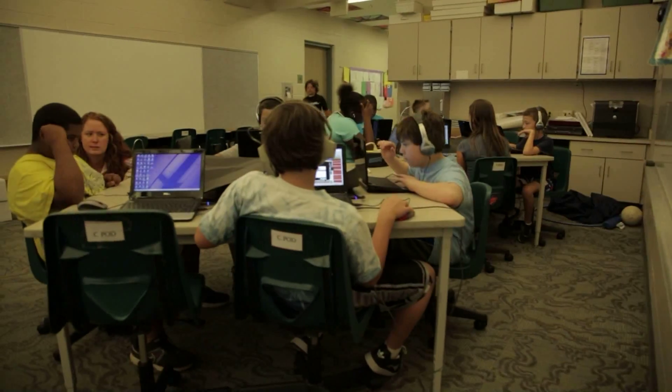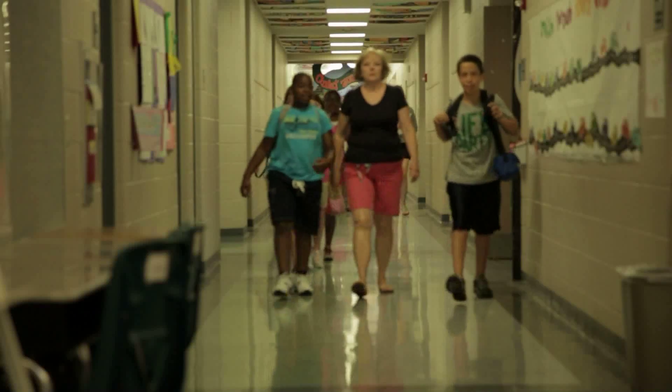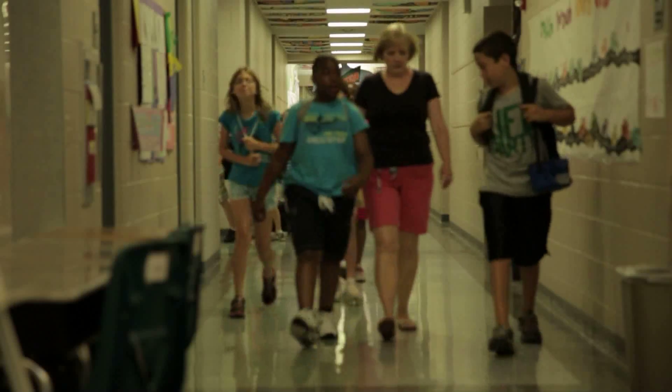Delaware, leading the way in education and technology. This so-called first state was among a handful of states in the country to make the transition to online student assessment.